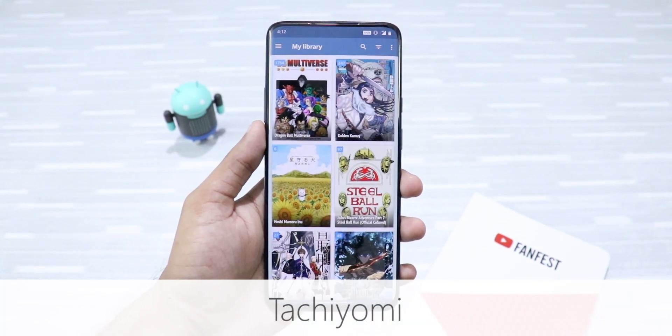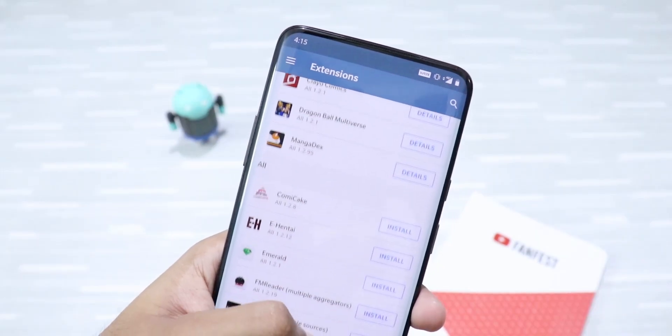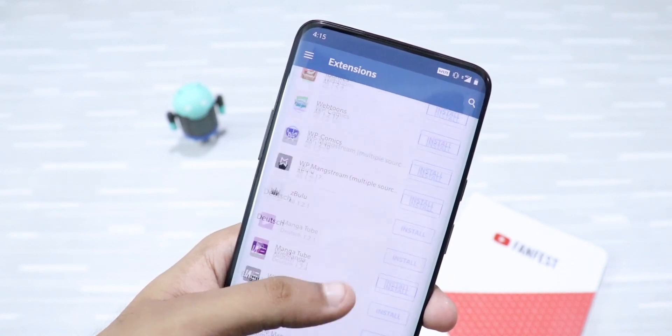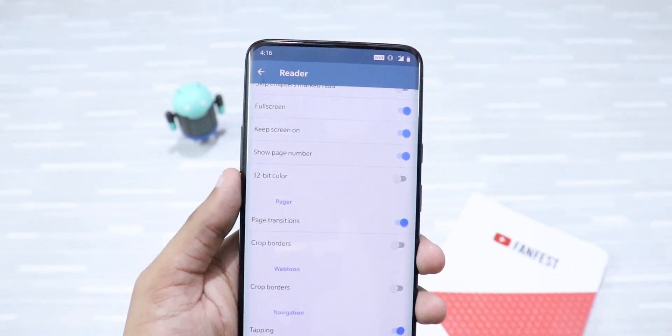Next up is Tachiyomi. This is a free and open source manga reader for Android. You can read both online and offline from sources like MangaDex and hundreds of other sources. Plus, there are a lot of options to customize the reader to your own preference. If you're a manga fan, this app is perfect for you.